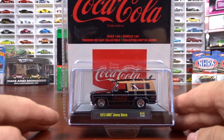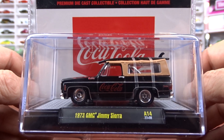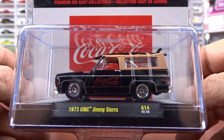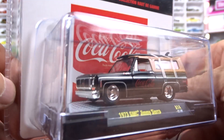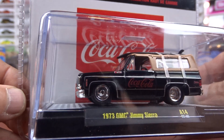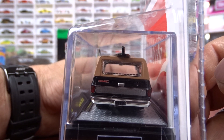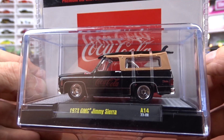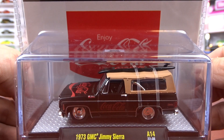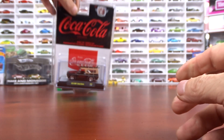Then we have a 1973 GMC Jimmy Sierra. This is done in black, which is really nice. It's lowered, it's got a chrome roll bar in it, black interior. They've lowered this one and I think they've done a nice job with it. This is a new casting for M2 and now they're using it in their Coke series. Coca-Cola on the hood there — it's a nice looking truck. I would imagine they'll bring one out in a 4x4 version. For some reason I don't see the square bodies to be too sought after now; I'm starting to see them sitting on the pegs, whereas before you couldn't even find them.